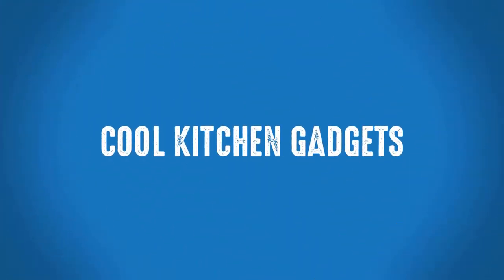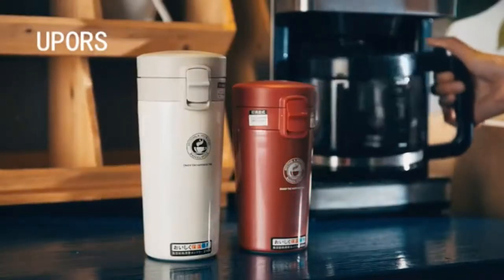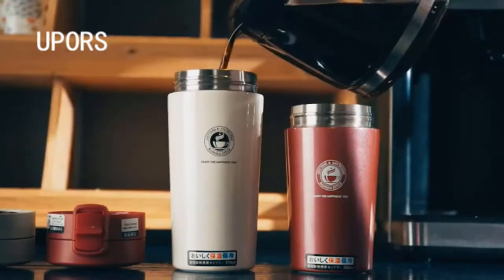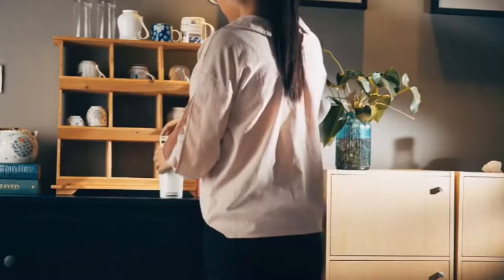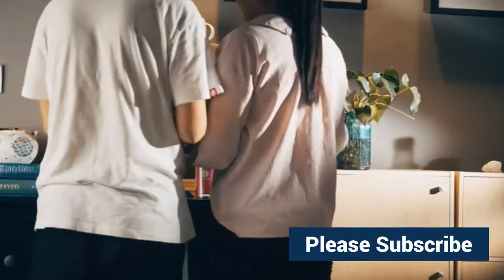Welcome to Cool Kitchen Gadgets. This is one of the best travel coffee mug thermoses from the Youpers brand. More than 1,900 persons have already bought this premium travel coffee mug thermos and their reviews show that the thermos is really excellent.